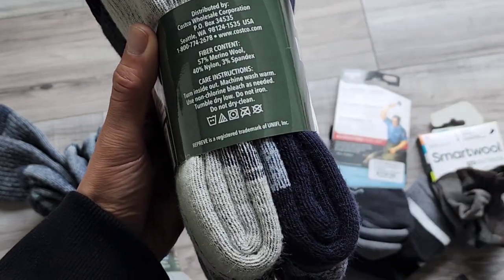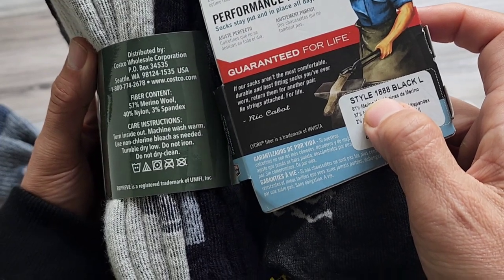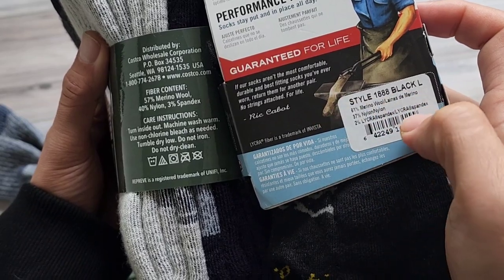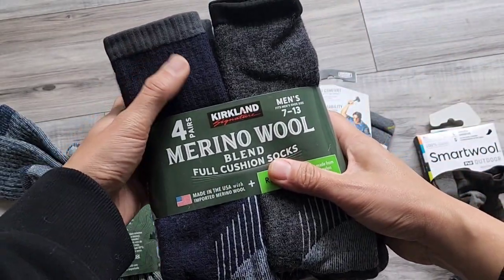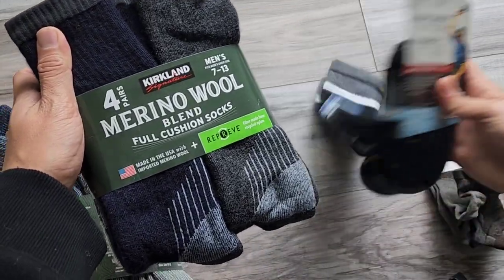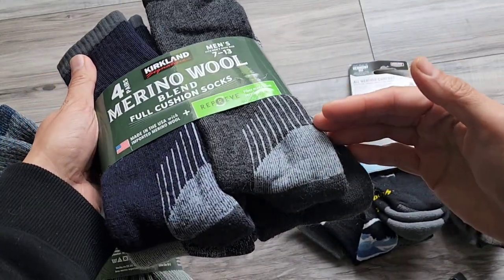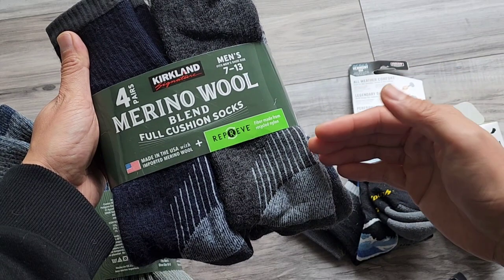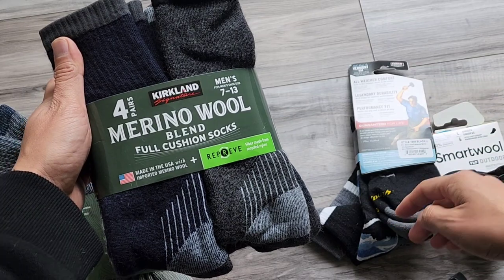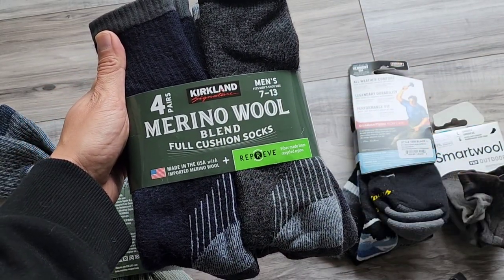The fiber content is 57% wool and 40% nylon — very similar to the Darn Tough ones at 61% and 57%. These are essentially a dupe of the Darn Tough socks. For the price of one pair of Darn Tough socks, you can get four pairs of these Kirkland Signature wool socks. Highly recommend these Kirkland Signatures.